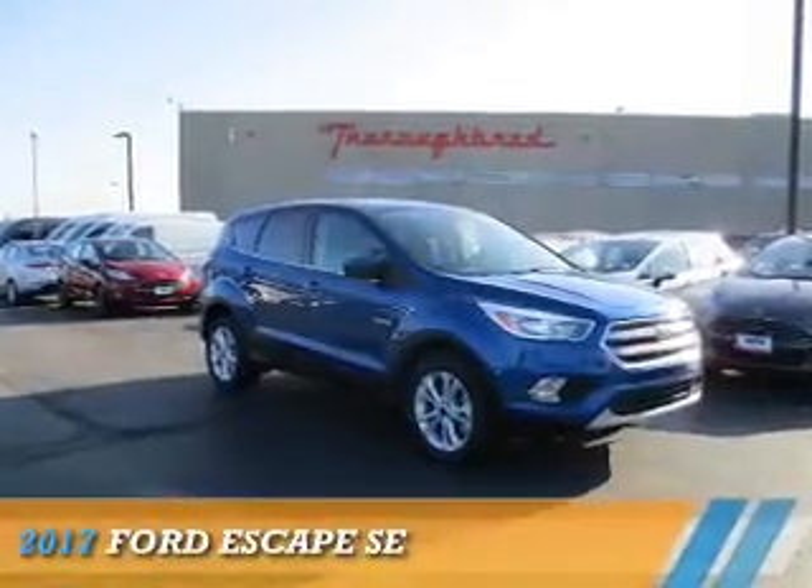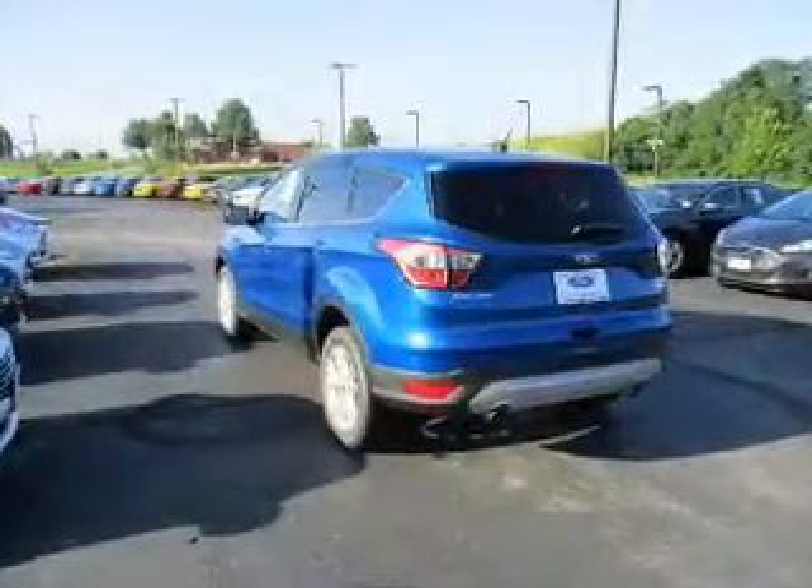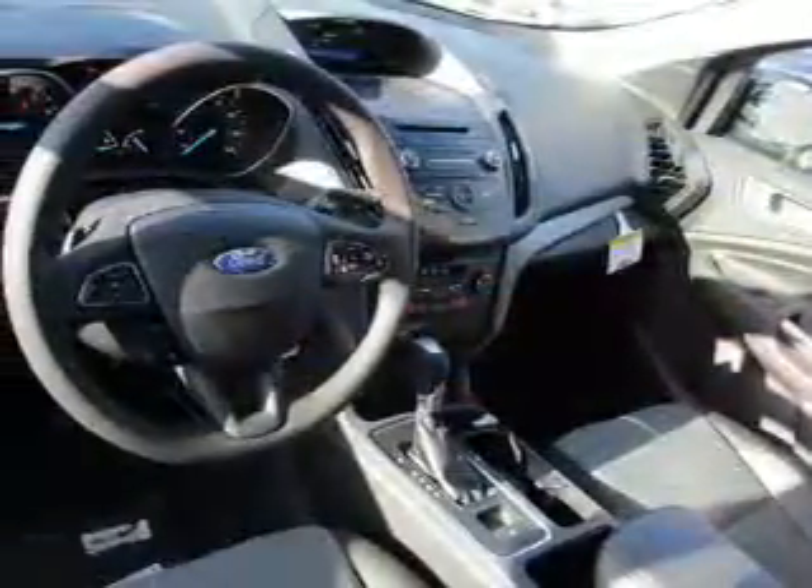Presenting the 2017 Ford Escape. It's powered by front wheel drive, a 2-liter 4-cylinder engine, and a 6-speed automatic transmission.